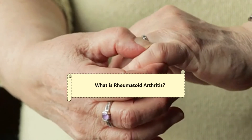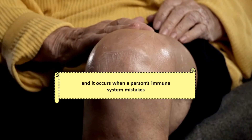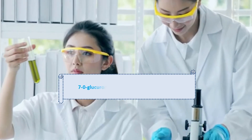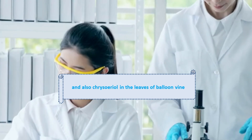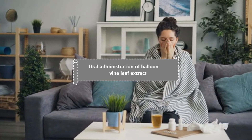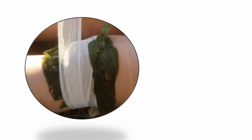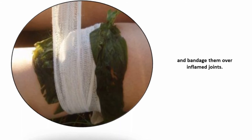Benefit 4: Rheumatoid arthritis. Rheumatoid arthritis is an autoimmune disease which affects the whole body, occurring when a person's immune system mistakes the body's healthy tissues for foreign invaders. Researchers found that compounds like 7-O-glucuronides of apigenin and luteolin, and also chrysoeriol in the leaves of balloon vine, are responsible for anti-arthritic activity. Oral administration of balloon vine leaf extract aids in cartilage regeneration and restoration. Alternatively, heat and crush leaves of balloon vine with castor oil and bandage them over inflamed joints.